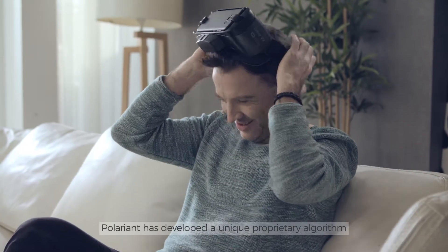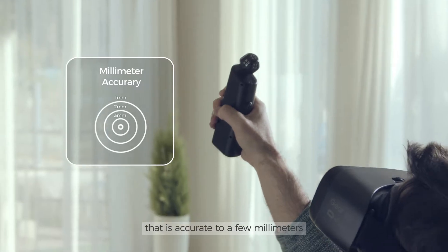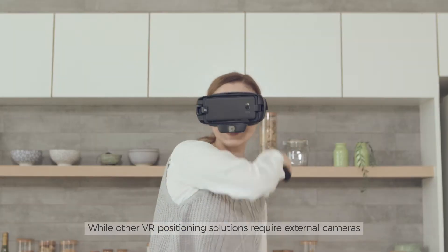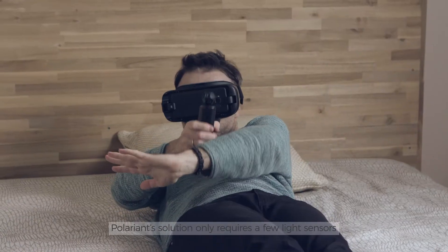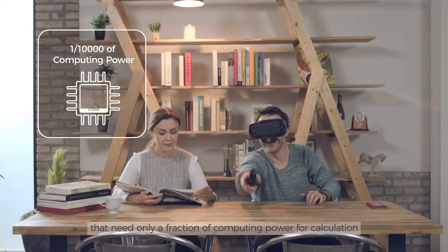Polarion has developed a unique proprietary algorithm that calculates real-time positional data from Polarion's light, accurate to a few millimeters. While other VR positional solutions require external cameras that need to deal with millions of pixels, Polarion's solution only requires a few light sensors that need only a fraction of the computing power for calculation.